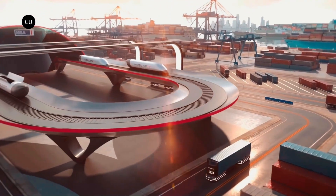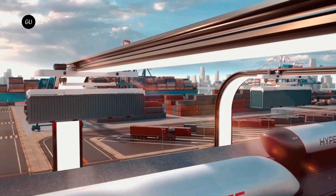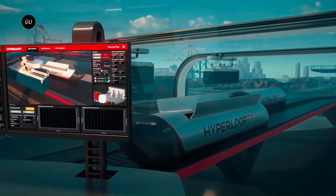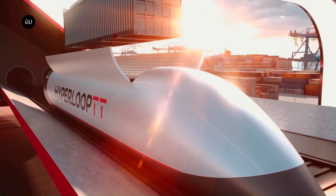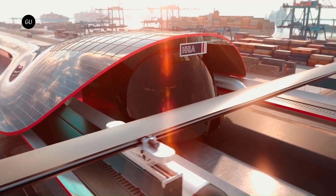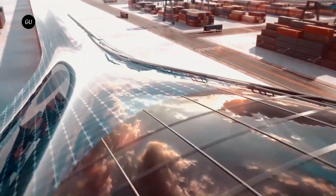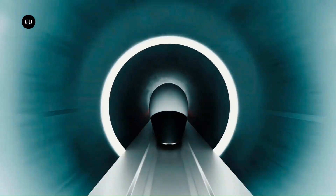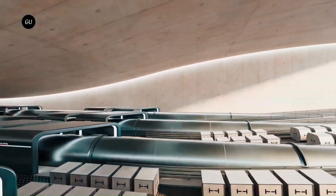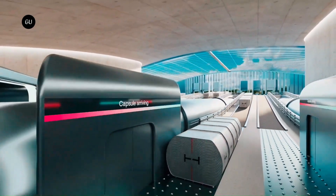Faster loading and unloading: designed with staggered doors and a rollerball loading system, the capsules can load and unload freight simultaneously. Integration with existing infrastructure: the system is designed to seamlessly integrate with existing freight transportation networks. Maximized freight volume: the capsules can fit standard shipping containers by having a lowered floor, allowing for more cargo to be transported. Flexible configurations: the system can be adapted to meet the needs of different customers. Overall, Hyperloop TT aims to make Express Freight a more affordable and environmentally friendly alternative to traditional air and truck freight options.